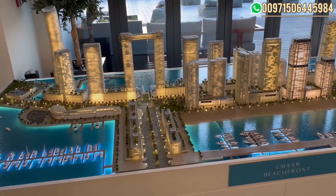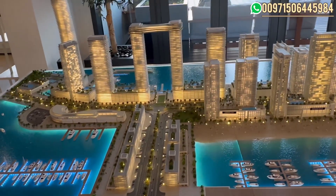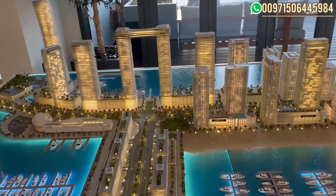Hi, today I'm at Emaar to check their updates in Emaar Beach Front and to talk more about the project in details. Here we have Emaar Beach Front on Dubai Harbor. I just want to explain the project.